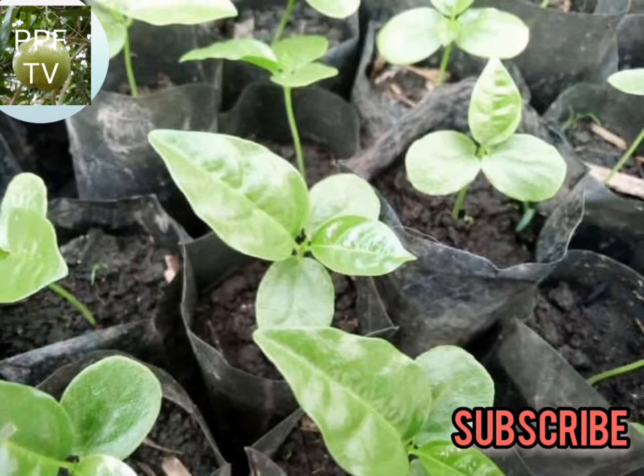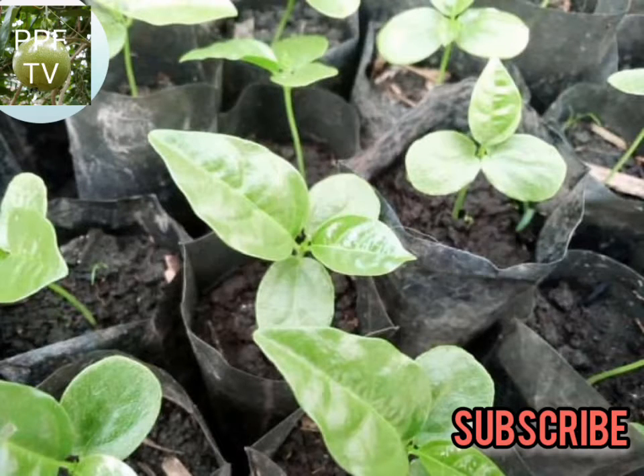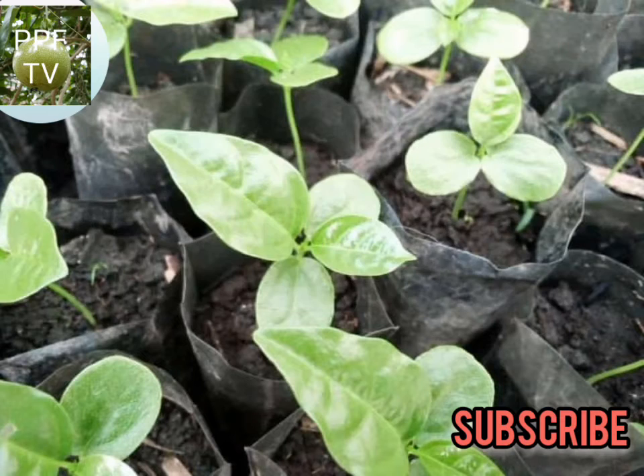Number one: during planting, we use DAP. This will help to facilitate root development. Then, 30 days after planting, we apply NPK to facilitate the growth of the vine.